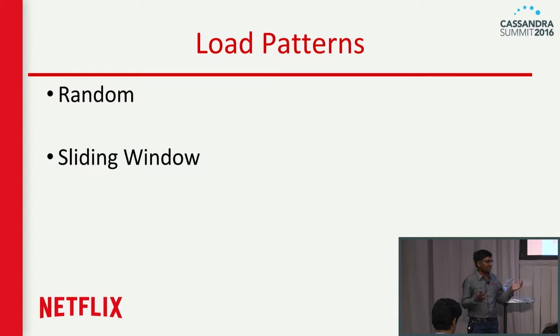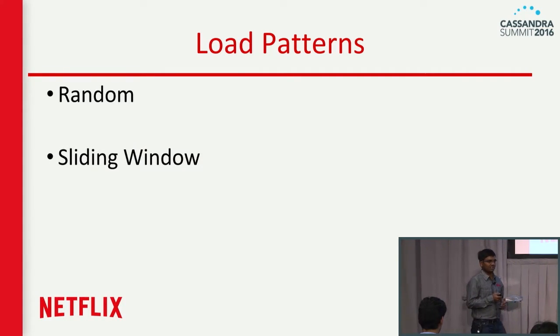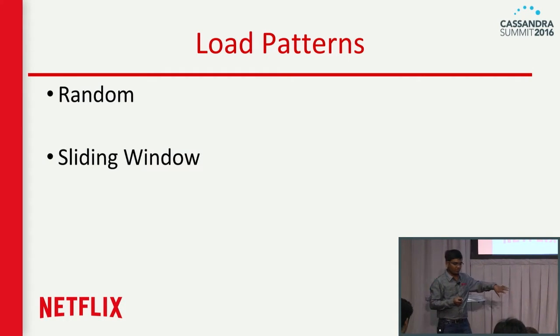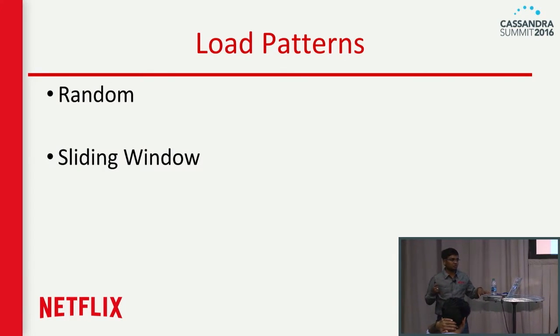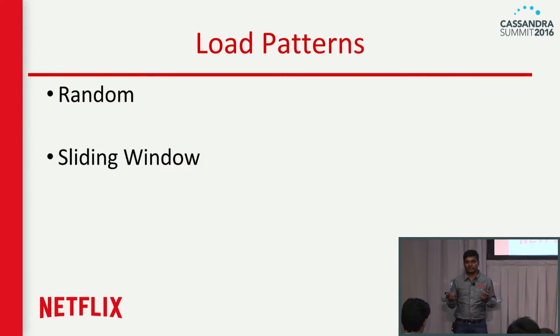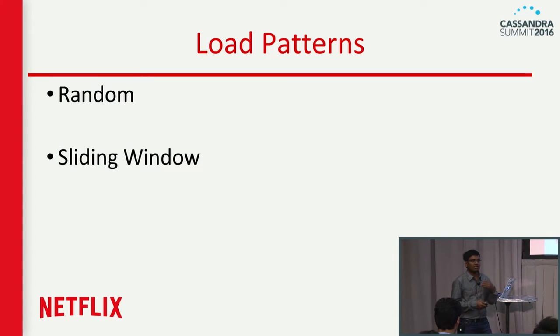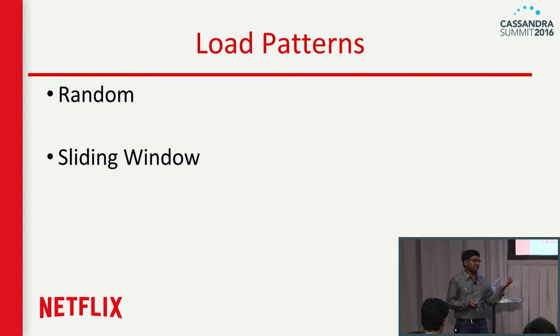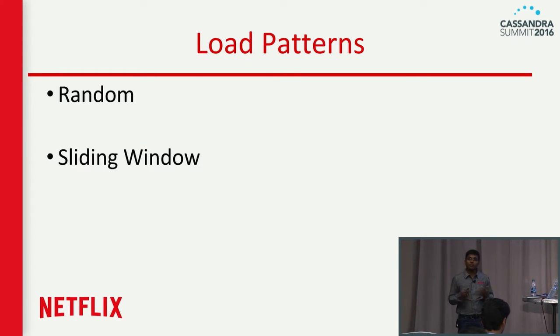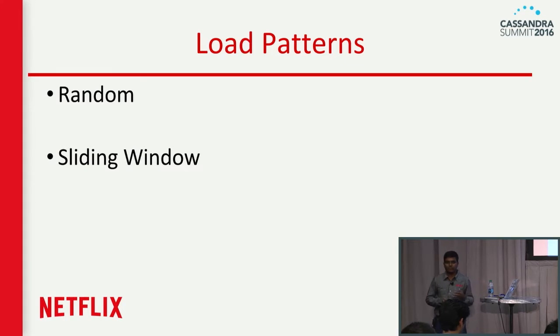Taking a Netflix traffic example: you have U.S. East customers coming up during the evening, browsing for maybe 10 to 15 minutes, picking a movie, and clicking play. As soon as they click play, it goes to the CDN — off your API servers. Then that user comes back after maybe two or three hours when done with the movie. It's an interesting pattern — not a random pattern. That is what the sliding window pattern is. For different use cases where data is not keyed by customer ID, you can use a random pattern. Load patterns are pluggable, so if you have an interesting idea for a load pattern, you can write a plugin and stick it in.